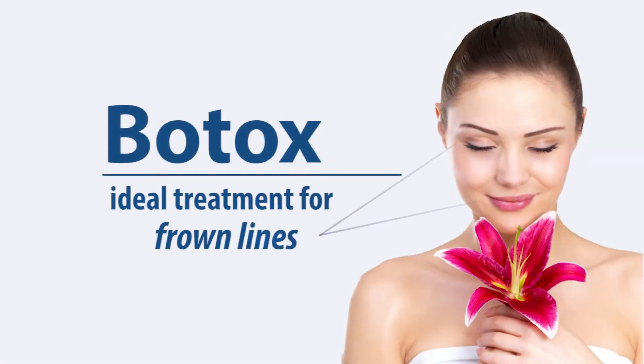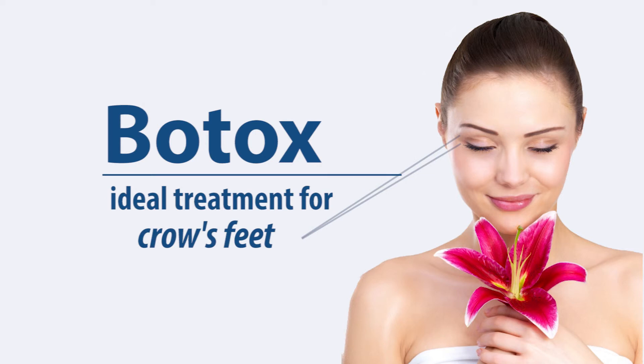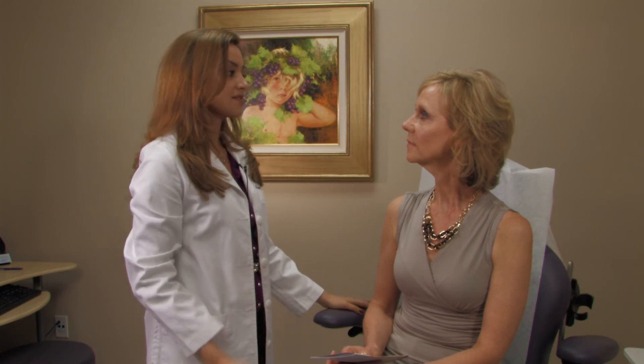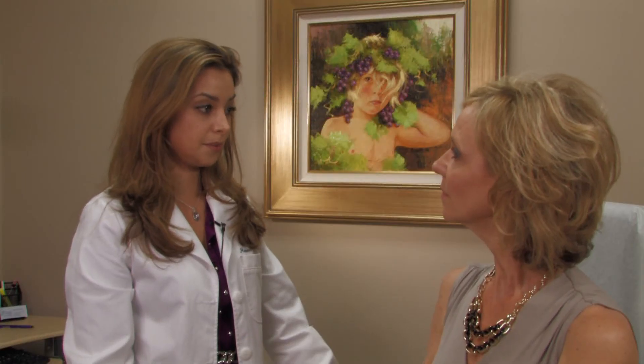Botox is an ideal treatment for frown lines, forehead furrows, and crow's feet. It can also be injected to reverse the downward turn of the mouth. The results will last about four months — some people a little longer, some people a little less. It just depends on your body.